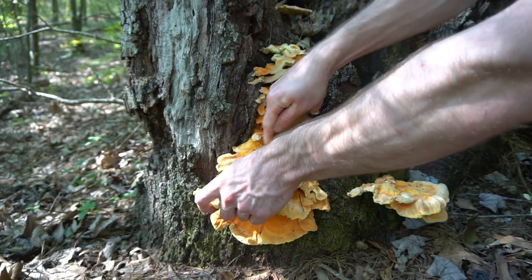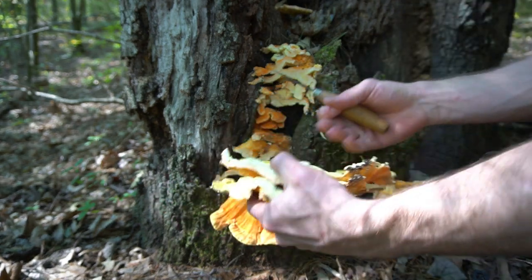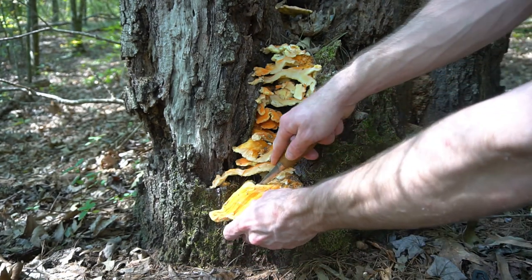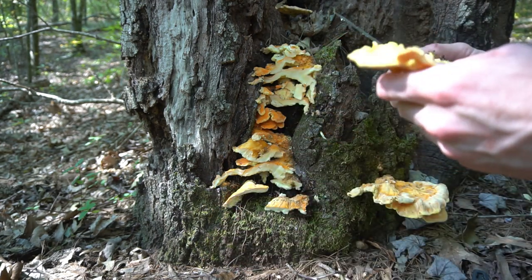Chicken of the woods is another classic wild edible mushroom. As the name suggests, it makes a great chicken substitute in any meal. You want to harvest these before they get too hard and tough.